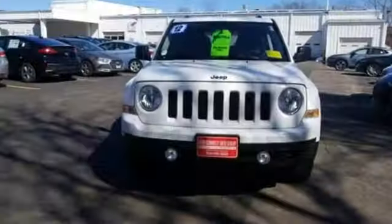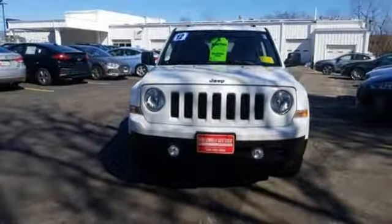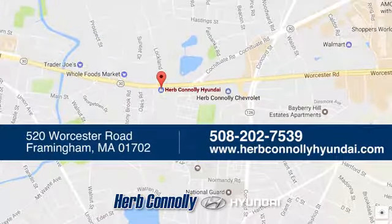Create a sense of pride in what you drive. Make this Patriot yours today. Welcome to Herb Connelly Hyundai, where the customer comes first. We're conveniently located at 520 Worcester Road in Framingham, Massachusetts.